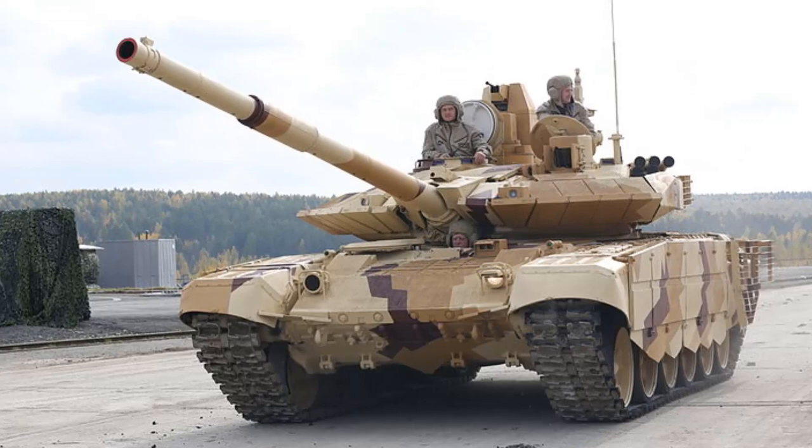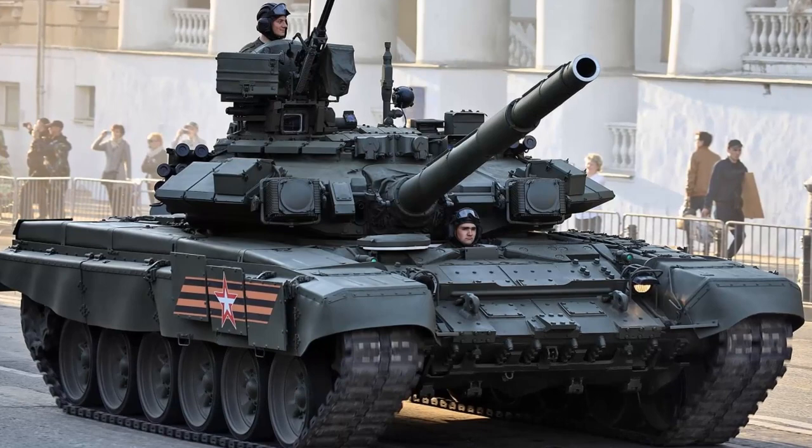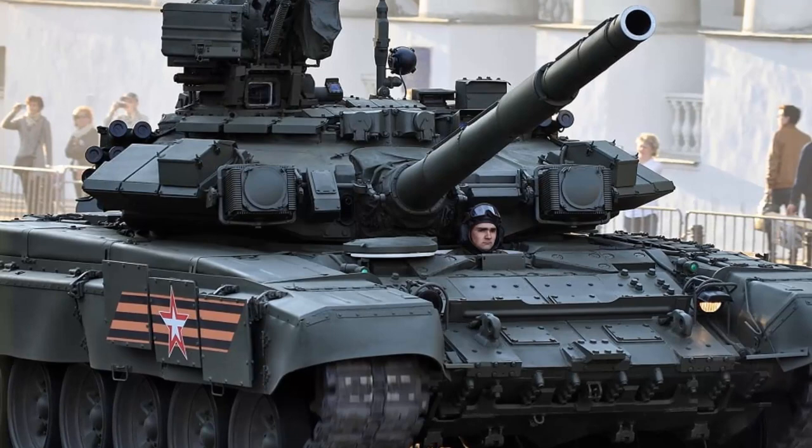Which is the highest-selling operational main battle tank? Is it tanks from Russia, United States, or China? Without further delay, let's check out the top 10 highest-selling or most-produced operational main battle tanks.